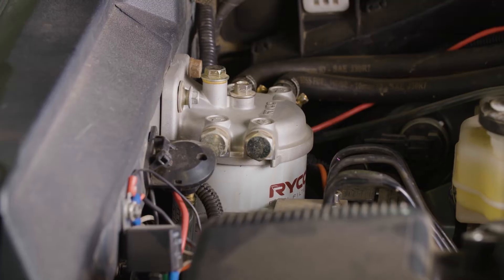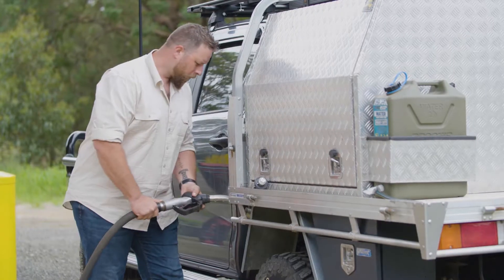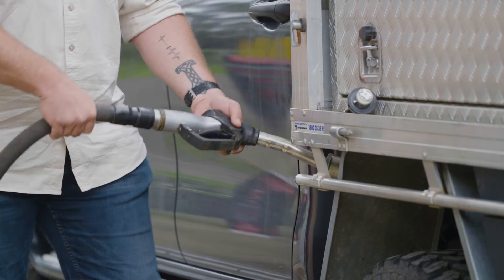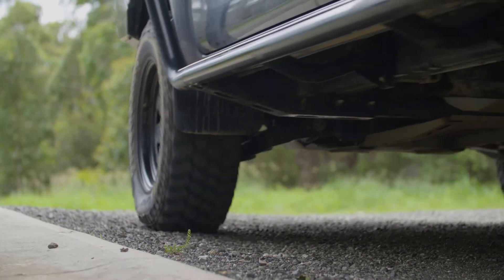Fuel water separators are another bit of protection you can add to your four-wheel drive that'll filter out particulates coming into your engine from your fuel tank. And let's face it, Australia certainly doesn't have the best reputation for clean fuel. A quality pre-line fuel filter can save your fuel pump or injectors becoming jammed up with sediment or getting a gut full of water through your fuel system, with a warning signal to save you from potentially blowing your engine.